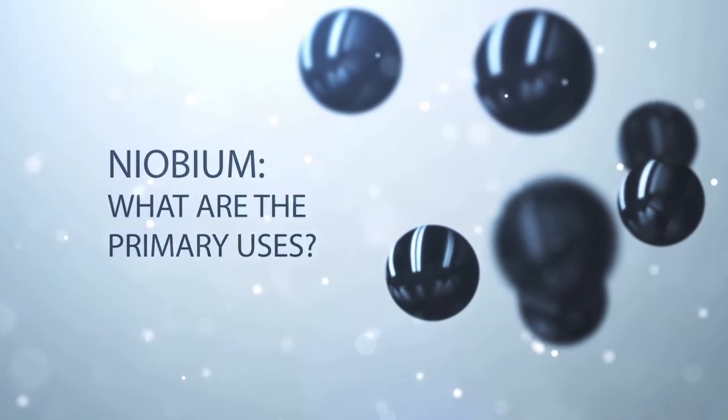Niobium is one of those very special elements that a lot of people don't really understand how much it's used in today's world. Let's talk about its primary uses. The very first use — about 45% of all the Niobium used in the world today — is used for infrastructure or architecturally large buildings.